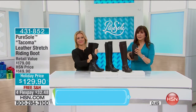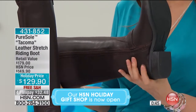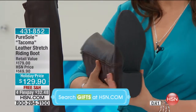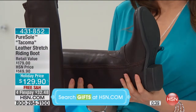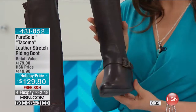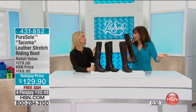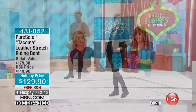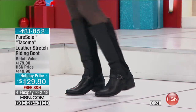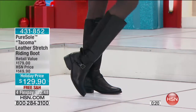Extended holiday return policy — we have all the way until the end of January of next year, which is a long time for returns. You can actually try these on. If you're giving these as a gift, why not? Give her a pair of boots. If it's your daughter, you know what size shoes she wears. I would love a beautiful pair of boots like this. All genuine leather has the stretch fabric in the back, and that gives it so much flexibility.